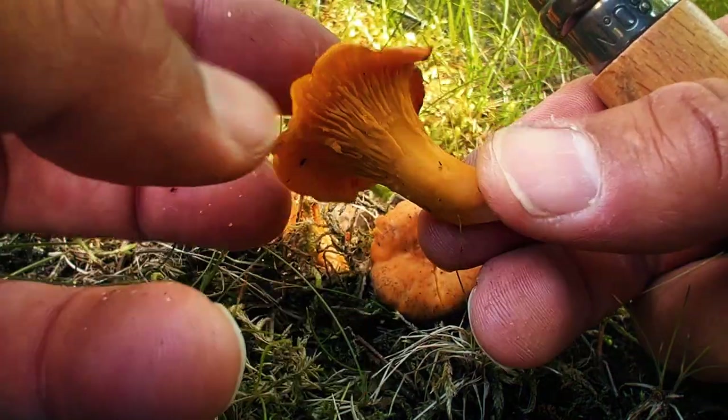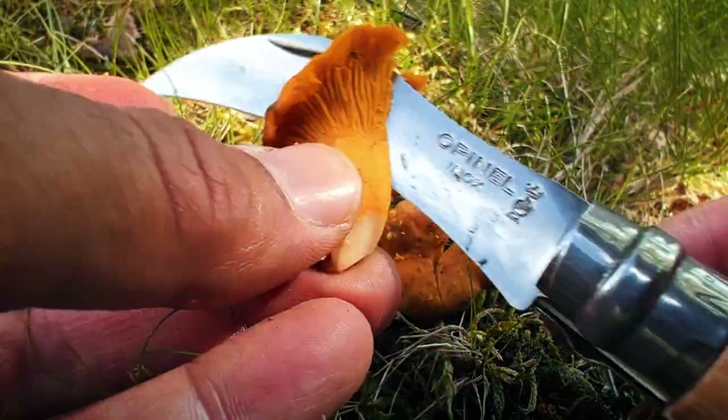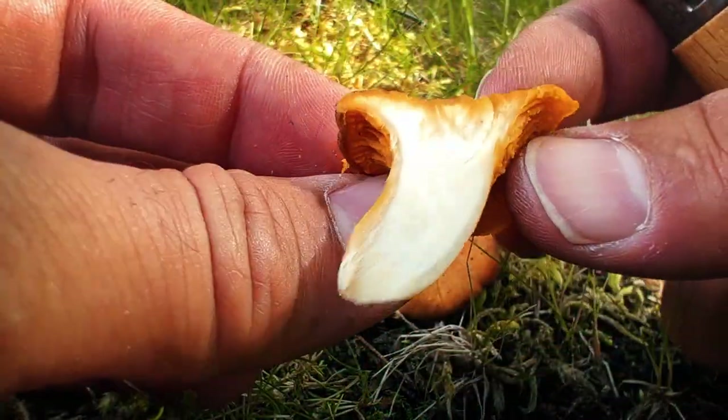These are actually one of the easiest mushrooms to identify in my opinion. Instead of gills underneath, you've got these thick vein-like ridges. If you cut them open, the best way to describe it is that it's just all one piece of flesh. These are always such an exciting find.